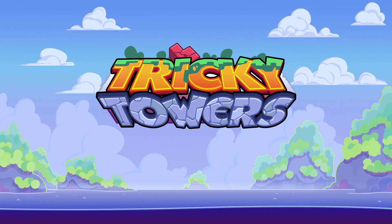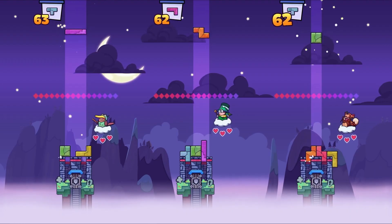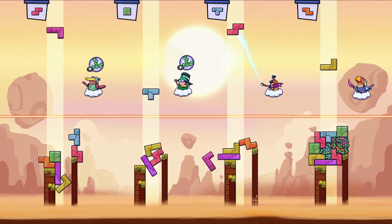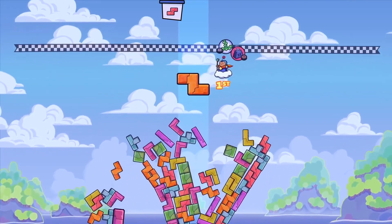The next puzzle game we're gonna be looking at is a really fun multiplayer game called Tricky Towers. If you're a fan of Tetris you are going to love Tricky Towers. It focuses on the classic gameplay of stacking tetrominoes, however it adds a huge twist when real-world physics are involved.